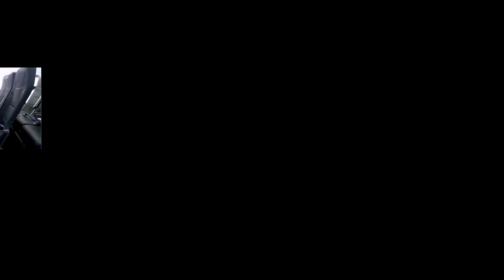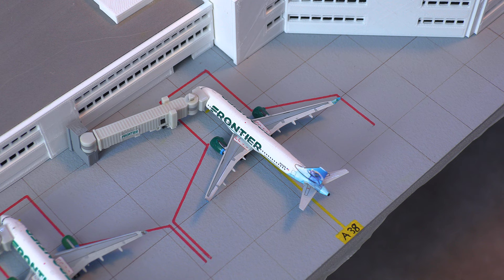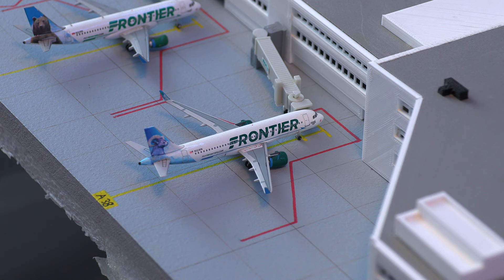And God help anybody that wants to sit on a Frontier Airlines seat all the way to Florida. Continuing on with America's favorite low-cost airline, we have this Frontier Airlines Airbus A320neo in the Colorado Big Horn Sheep livery, and it just arrived in from Sacramento.